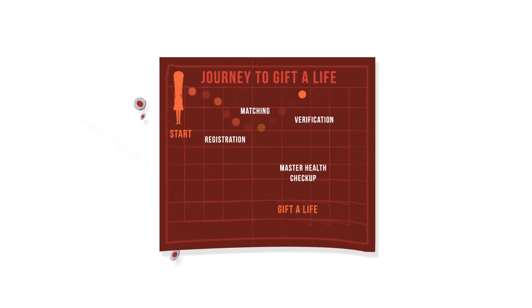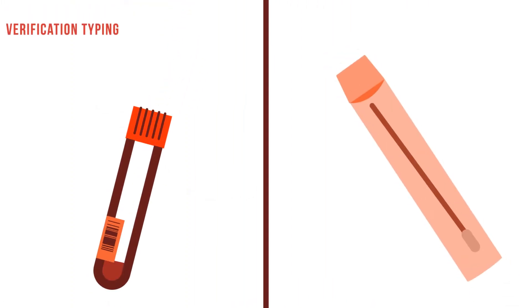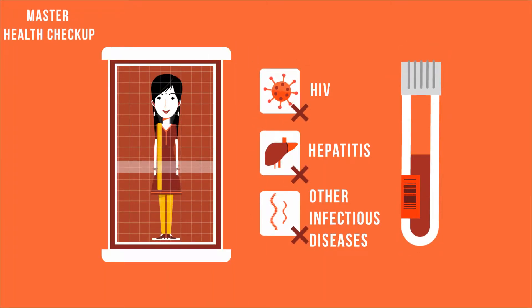Blood stem cell donation is not a complicated, but an easy process. A small sample of blood or a cheek swab is collected to verify the match, followed by a Master Health check-up to ensure good health.